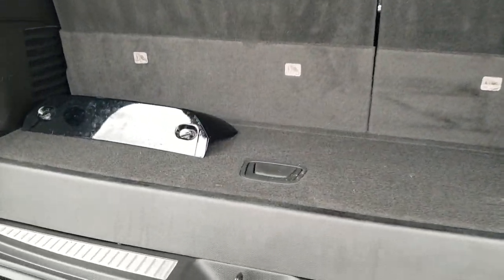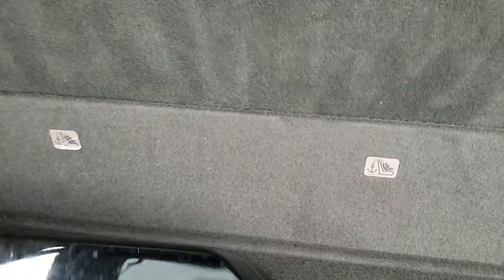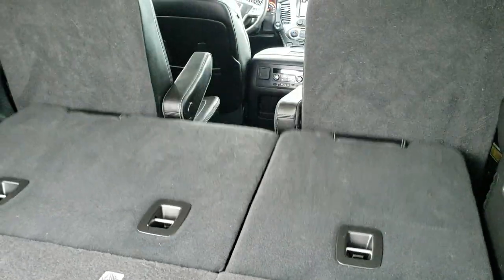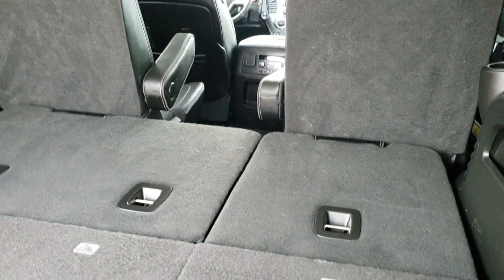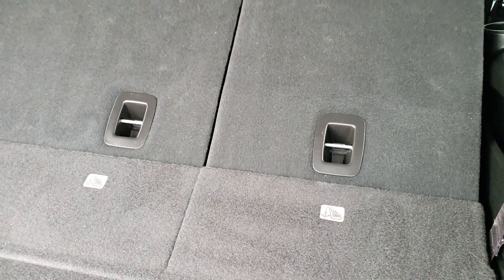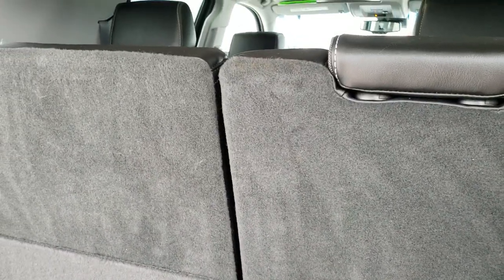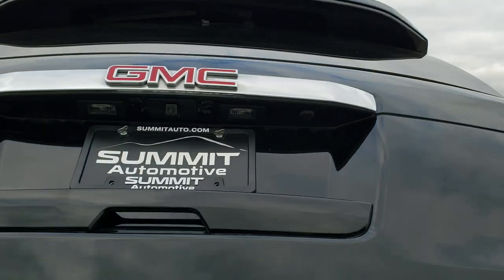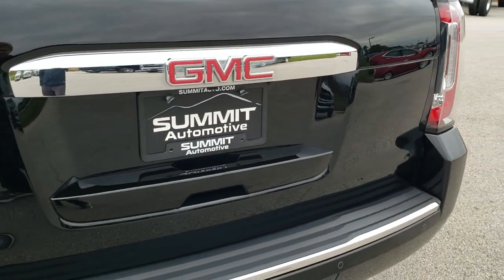We do have the cover for the receiver hitch right here. It has the power fold-down seats — you just press these down like that, watch how fast these things go down, and they go up equally fast. Really sweet how that works. To get this gate down you just press this button, and that will close like so.